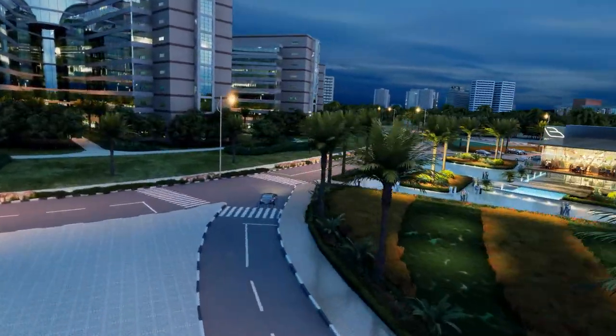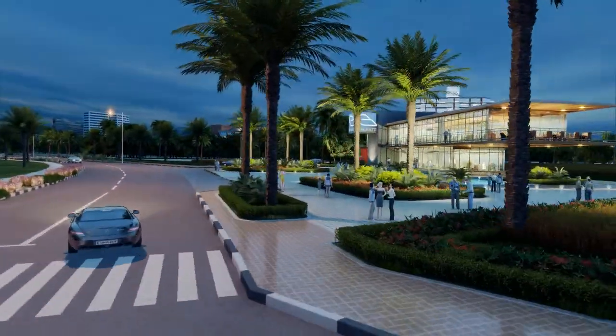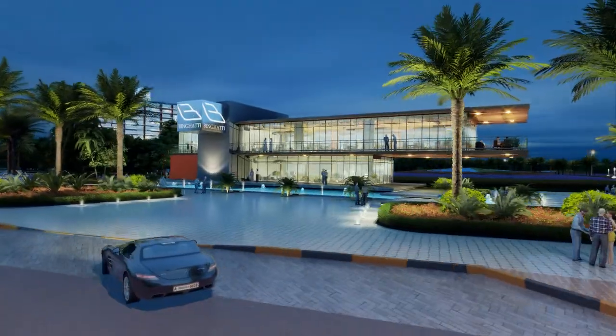Primally positioned in the heart of Dubai Silicon Oasis, Bingati Pavilion provides a modern atmosphere for the contemporary and cosmopolitan residents of the community.